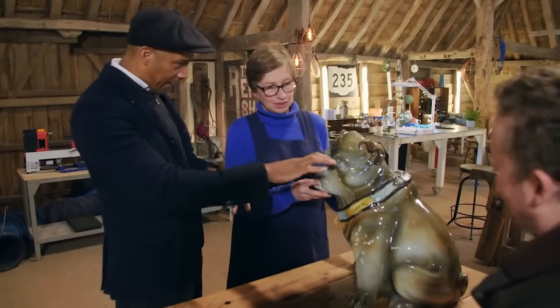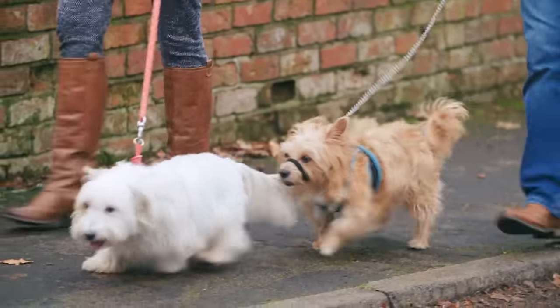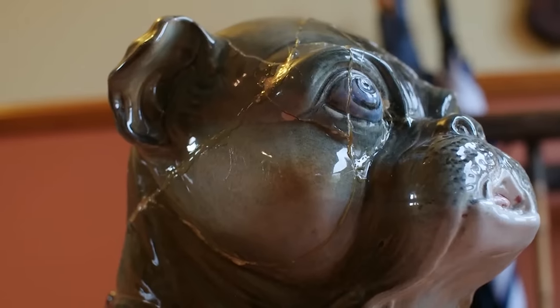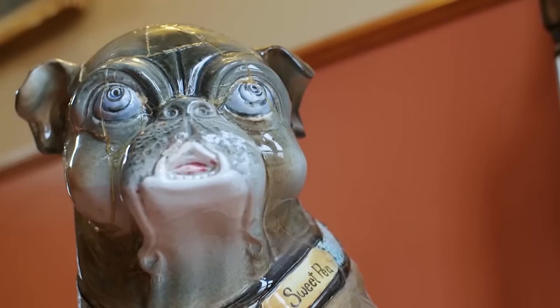Antique collectors Diana and Scott live in Lincolnshire with their two dogs, Ginger and Lily - they're both barking about bulldogs. A colleague dealer told Scott he had a badly damaged bulldog figure and asked if he wanted it. Scott went into work to find a big smashed-up pottery bulldog called Sweet Pea. When Scott brought Sweet Pea home, Diana took one look and thought it was a face only a mother could love.